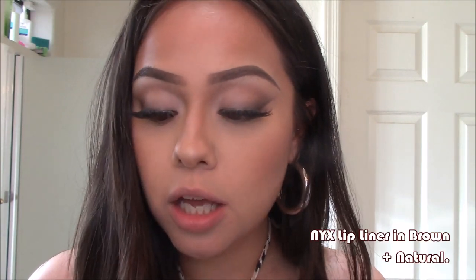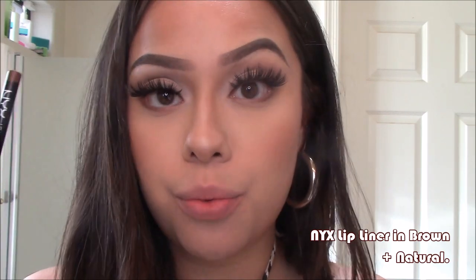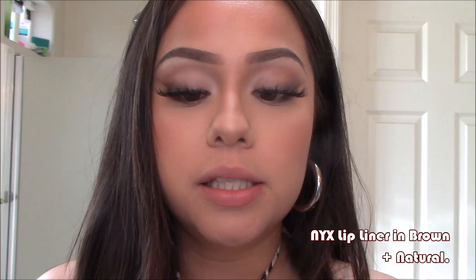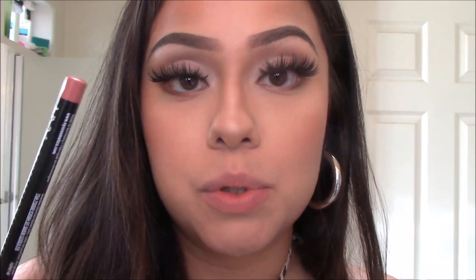This is going to be the last combo. It uses two lip liners: Brown again — the one I used at the beginning — and then NYX lip liner in Natural. These two were my go-to for a long time, what I would wear all the time going out. I just line my lips with Brown and then fill my lips with Natural.